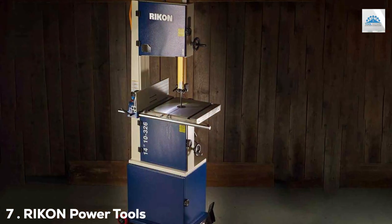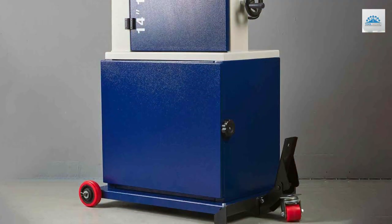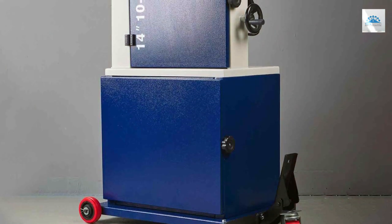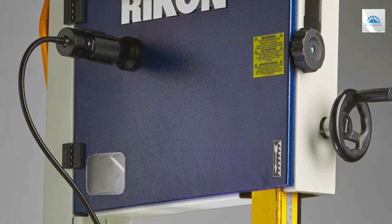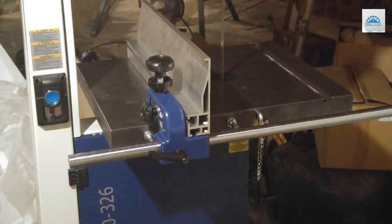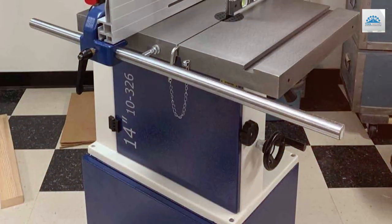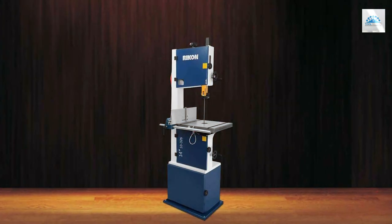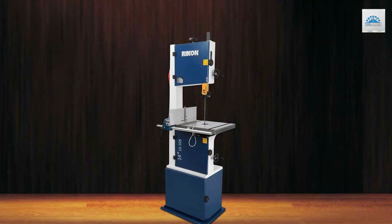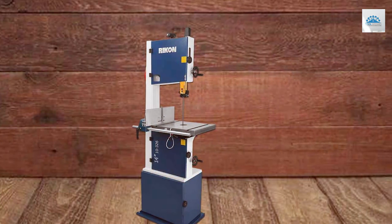Finally, the number 7 position is held by the Rikon Power Tools 10-326-14 Deluxe Bandsaw, a premium woodworking tool designed for serious craftsmen and professionals. With its 1.5 HP motor and robust construction, it excels in precision and power. One standout feature is its dual blade speeds, allowing you to adapt to different materials and cutting requirements. The large cast-iron table provides ample workspace and support, while the blade tension-release lever simplifies blade changes. This bandsaw comes equipped with a 4-inch dust port, miter gauge, and rip fence for accurate angle cuts and straight-line ripping. Rikon is known for producing high-quality woodworking tools, and the 10-326-14 delivers top-notch performance, durability, and precision for demanding projects.